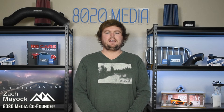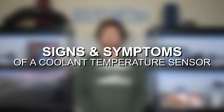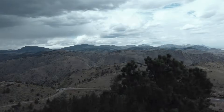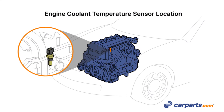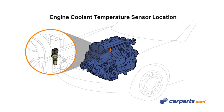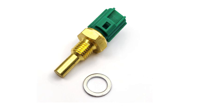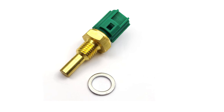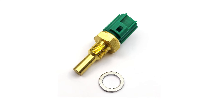Hey everyone, this is Zach with 8020 Media here today with a video on signs and symptoms of a faulty engine coolant temperature sensor. The engine coolant temperature sensor, also known as an ECT sensor for short, does exactly what the name suggests — its main responsibility is monitoring the temperature of your engine's coolant. It's a very simple part that often doesn't fail on most modern vehicles. It tends to be a lifetime part, but when you do run into issues, it can cause a host of symptoms and potentially drivability issues.